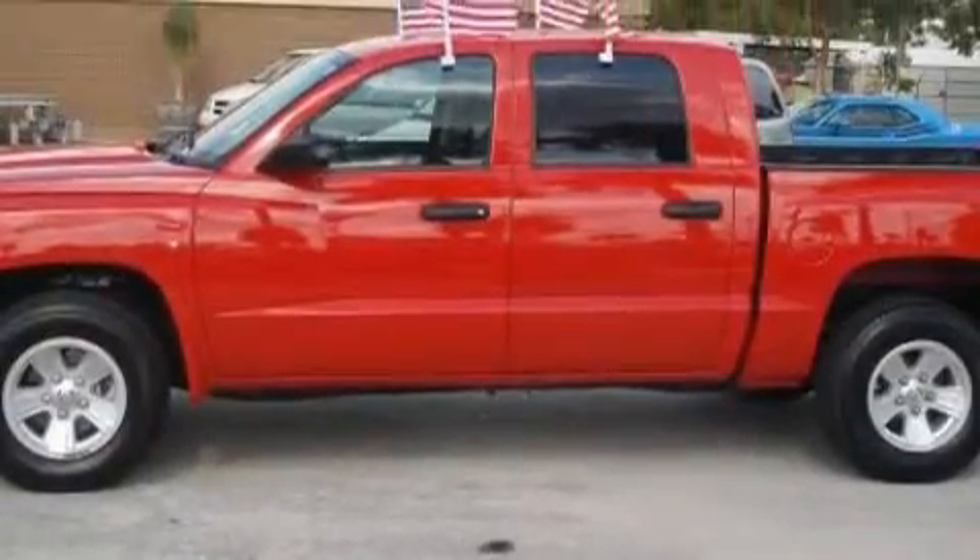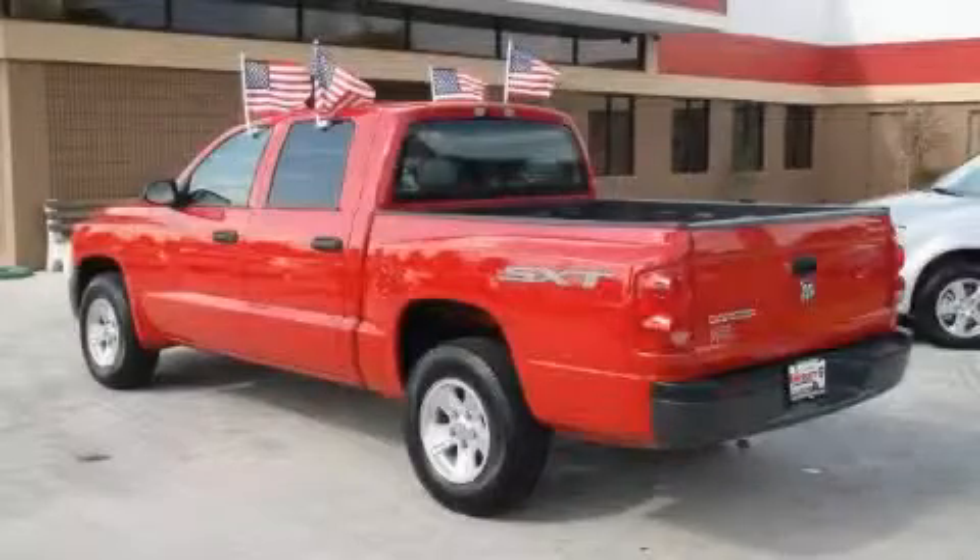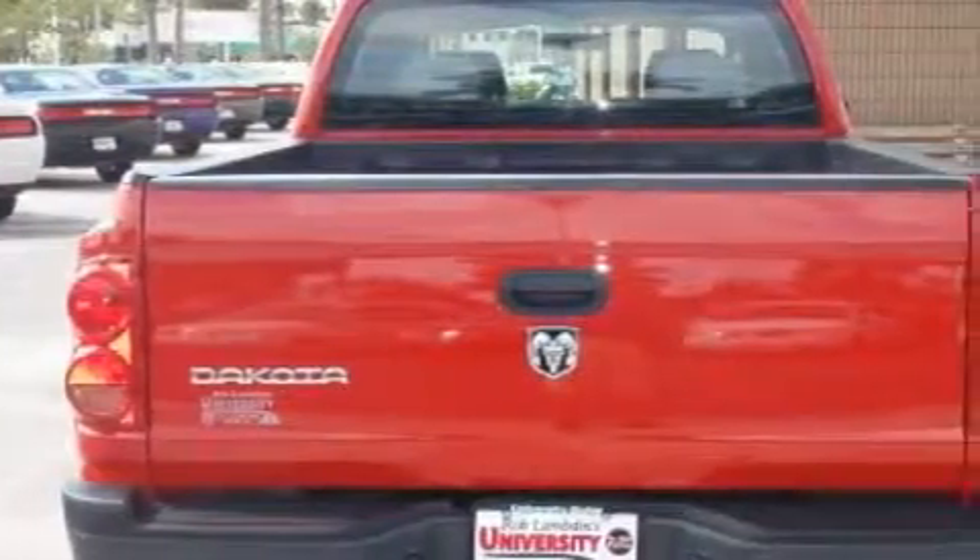Complementing this Dodge's contemporary styling is a stunning array of desirable features, which include cruise control, power windows, a CD player, a low-tire pressure indicator, an anti-lock braking system, and this automobile's stylish design always looks great.